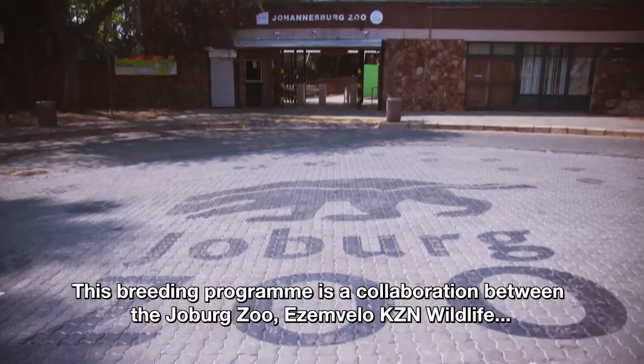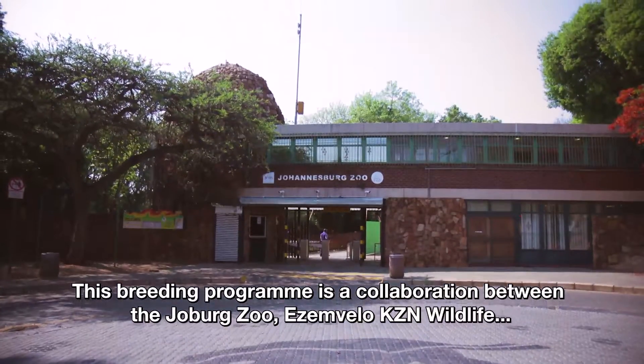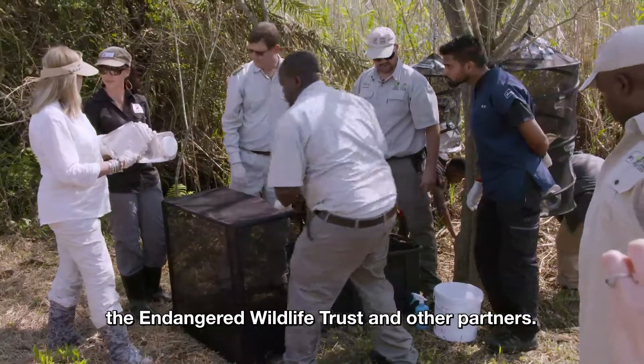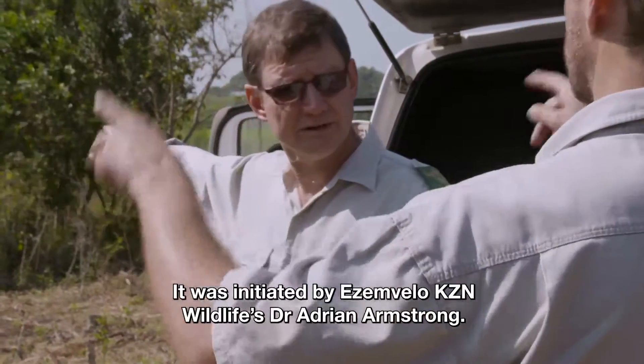The TEAL program is an exciting adventure where the Johannesburg Zoo, SMWLO KZ, and Nature Life — the trust for endangered nature life — are working together. This is Dr. Adrian Armstrong from SMWLO KZ and Nature Life.